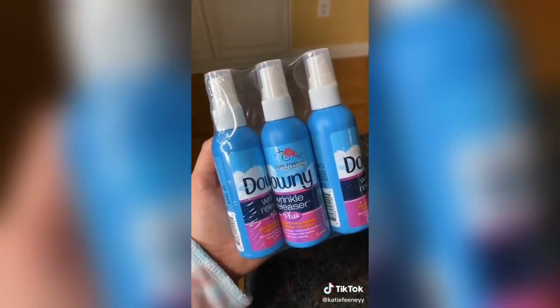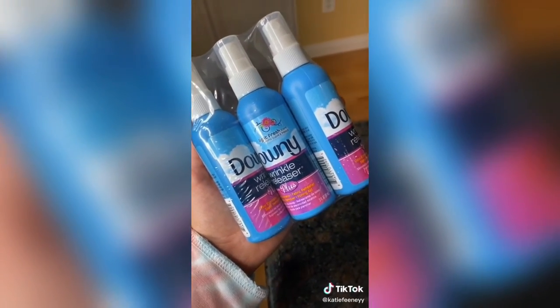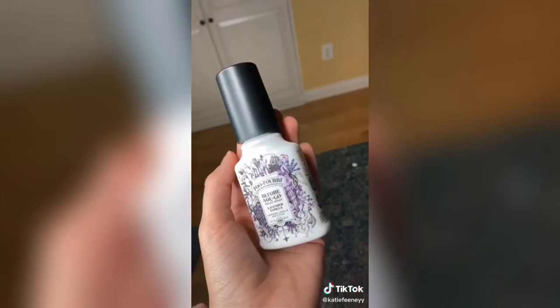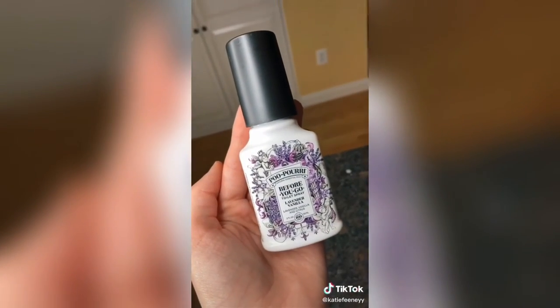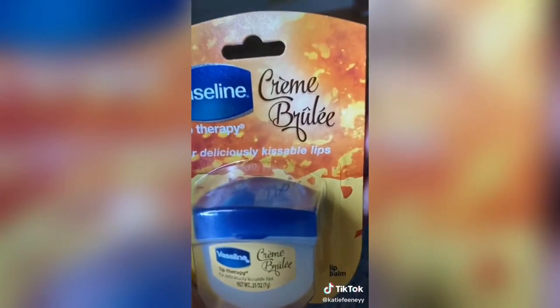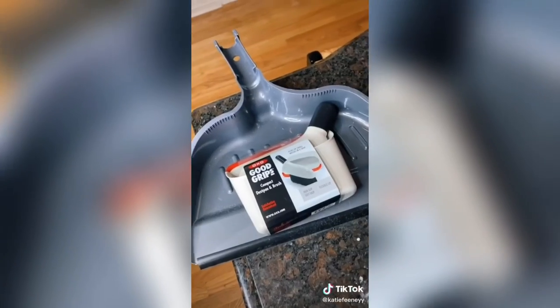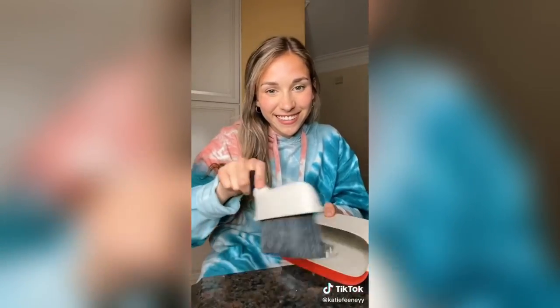One of my biggest pet peeves are wrinkles on my clothes, so these are definitely going to come in handy especially if I'm on vacation. Mini Vaseline for kissable lips — that's a little PG-13. And lastly a mini dustpan — look at the comparison. But this will actually be good for cleaning small spaces.